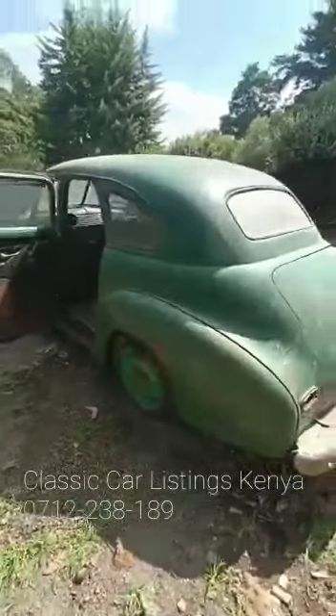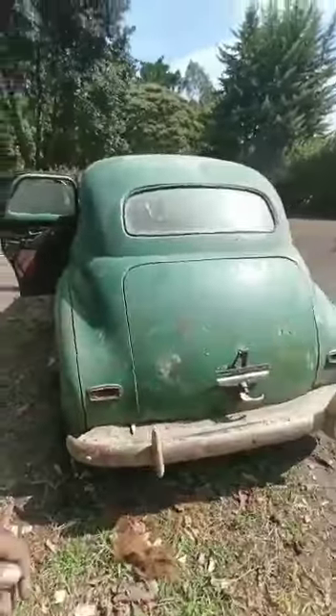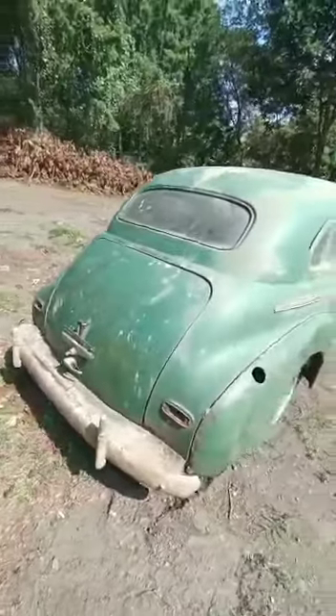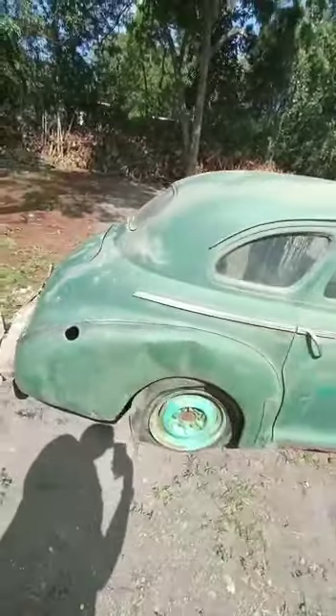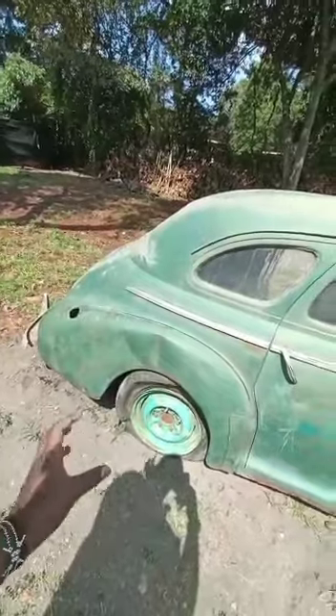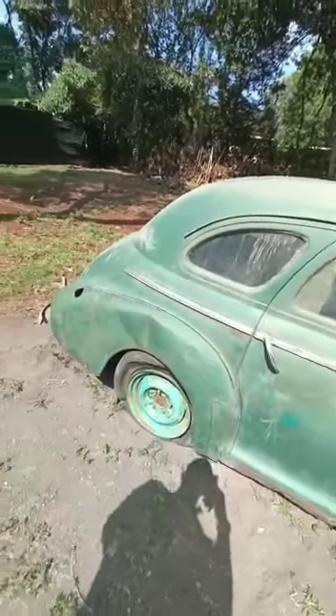This is a very, very big car — it doesn't look big on camera, but I assure you it's quite large and imposing, as most of these American cars were in the 1940s and 50s. This car is sitting on 16-inch steel rims; it should have the hub caps available, which should be part of the parts in the boot.